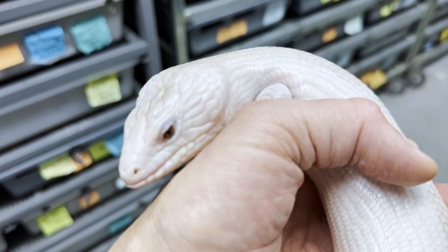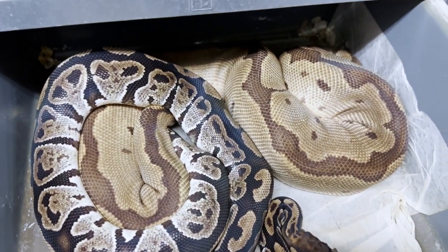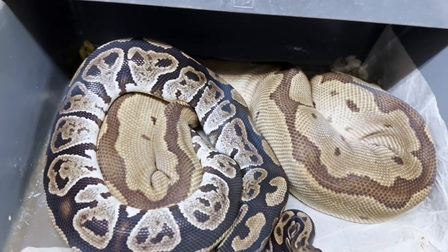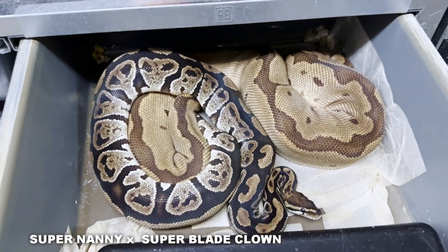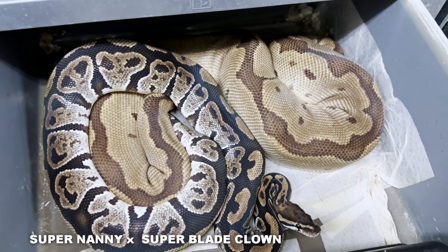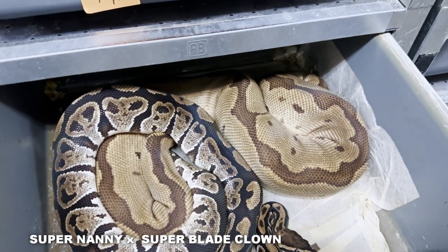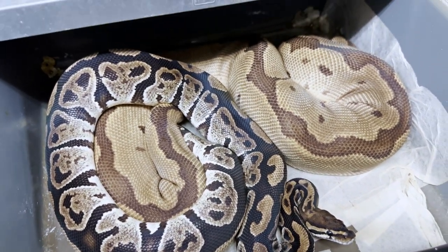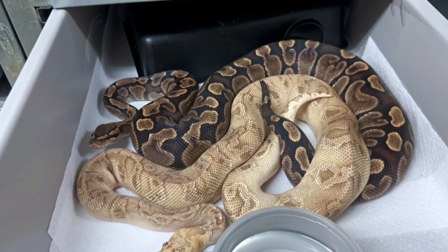I think we've got a nice lock here — this is my super blade clown and she's looking really beefy, I'm pretty happy about that. That's a super nanny, so I'm going to try to produce some blade nanny head clowns, then hopefully nanny clowns the year after. Looks like they're definitely liking each other — good luck you two.